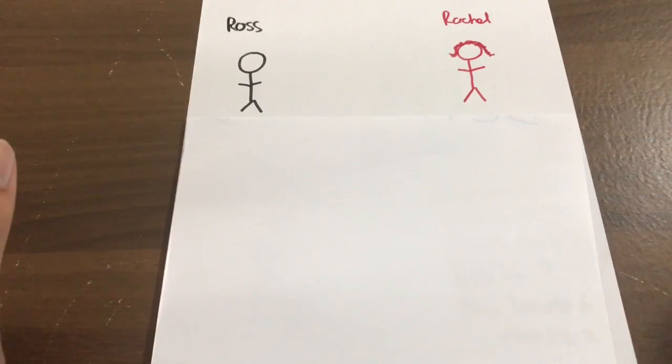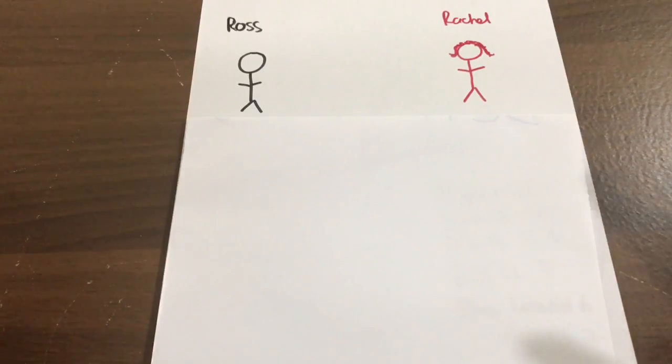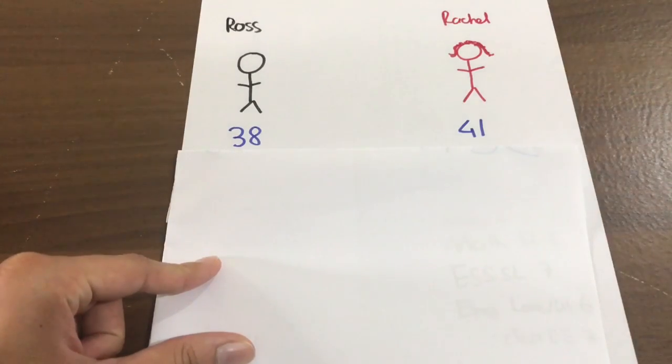This video is going to try and show you that you should not always pick subjects just to maximize your IB marks. To do that I'm going to introduce you to two people: Ross and Rachel. Ross got a 38 and Rachel got a 41.